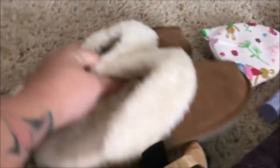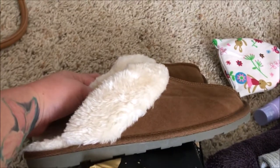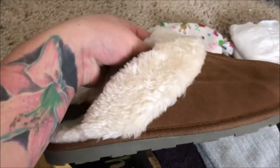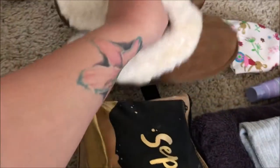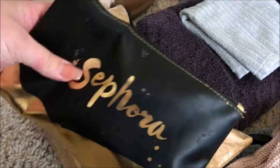I have some slippers from Target that I showed in a recent haul video — they're the comfiest slippers. I'll use them to walk around the hospital and slip on if my feet get cold.